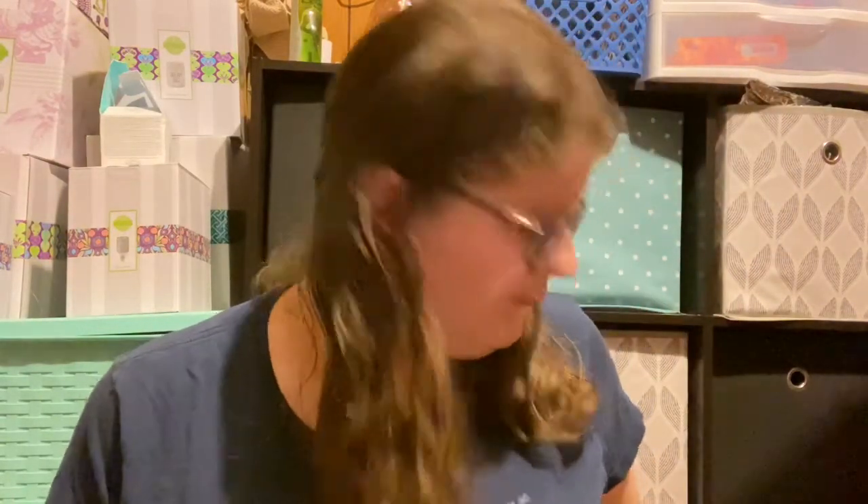Hey guys, welcome back to the channel. My background changed a little bit — I'm sitting on the floor because we got a mess to clean up. My hair is wet, I just got out of the shower. I received a request to do a skincare routine video; this is not an unboxing. Like I said in my intro video, we might switch it up every once in a while and do something a little different.